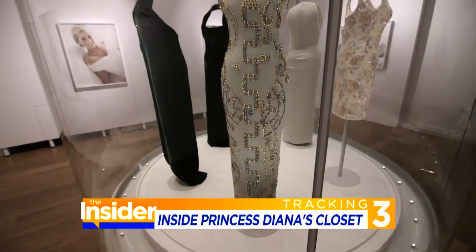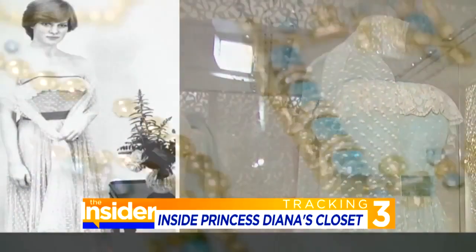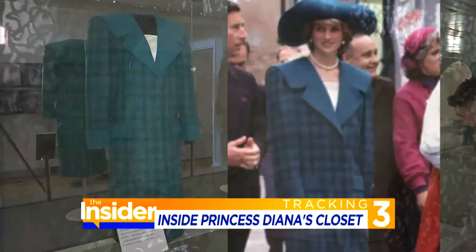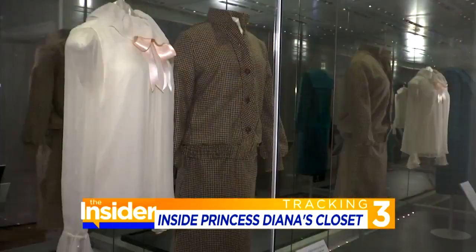With 25 iconic outfits, the exhibit covers the shy di era all the way through to the glamorous periods, including the midnight blue Victor Edelstein that took a twirl with Travolta. We really have quite a range of dresses represented here, showing the evolution of her style right from the start.